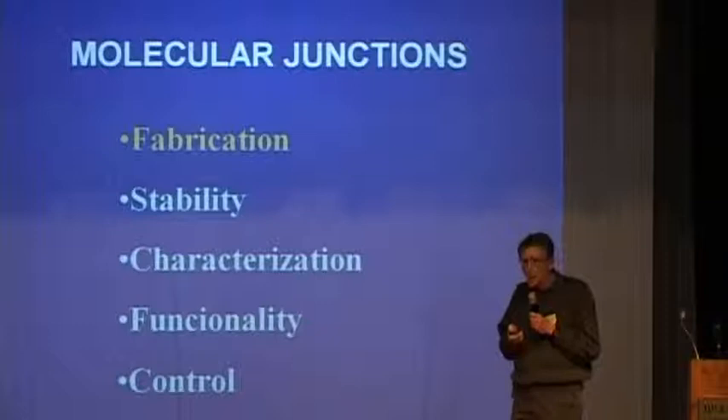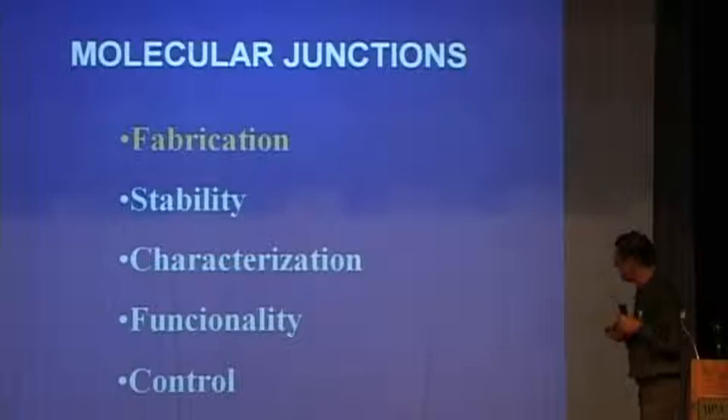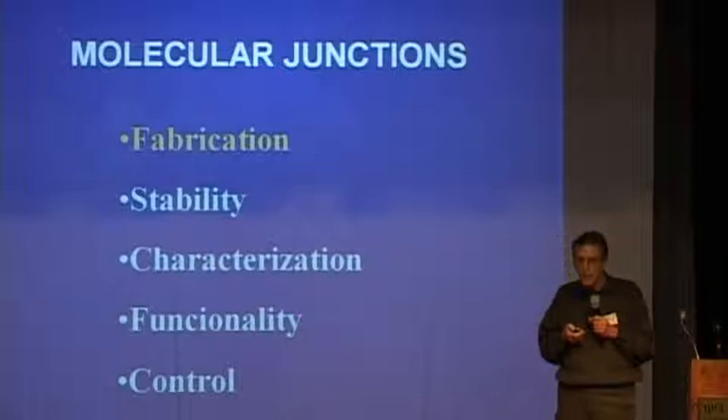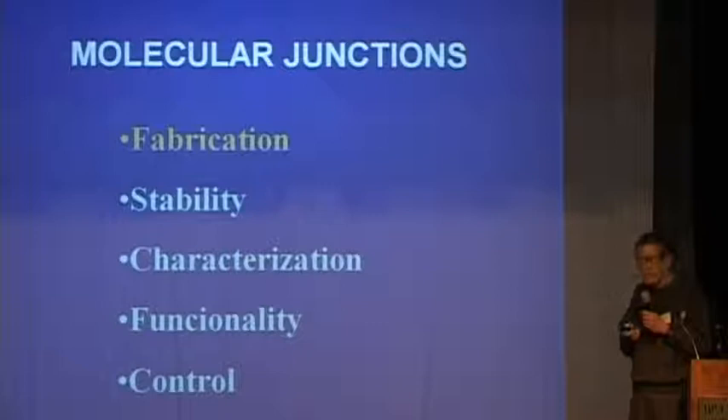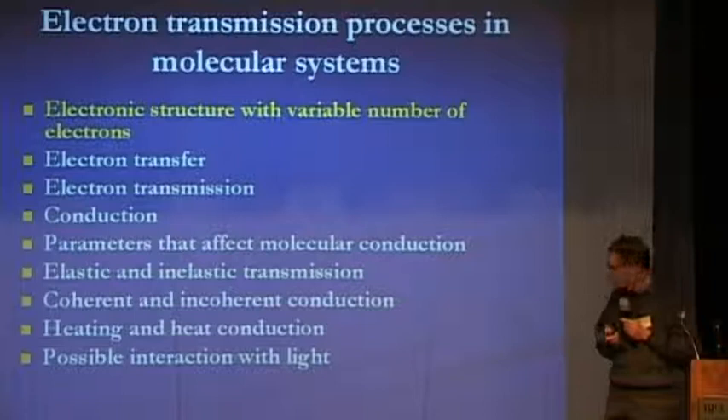Somehow he does not appreciate it as much as I thought he would. The other issues that fundamental research is concerned with are stability of junctions, characterization, functionality, and control. These are all issues of technology, and when we hope to make devices based on molecular response to electrical signals, these are the things we should worry about. Our work at Tel Aviv University is concerned with the basic science behind these characteristics.